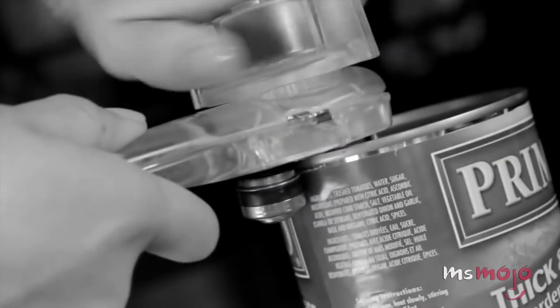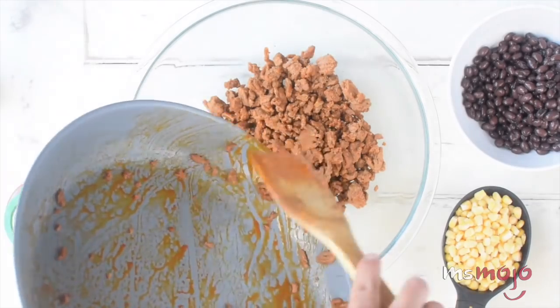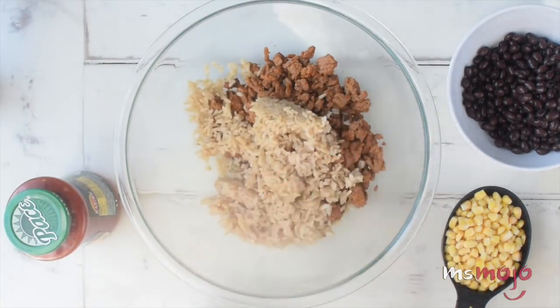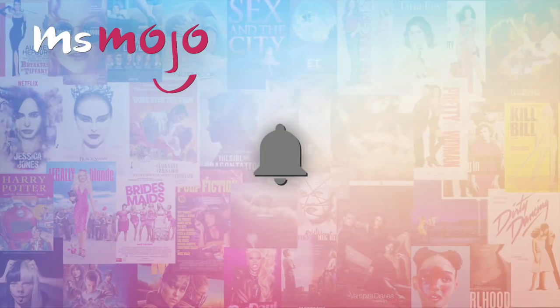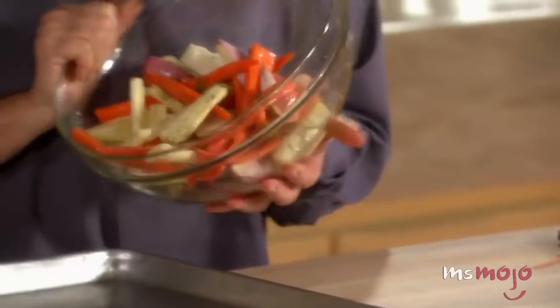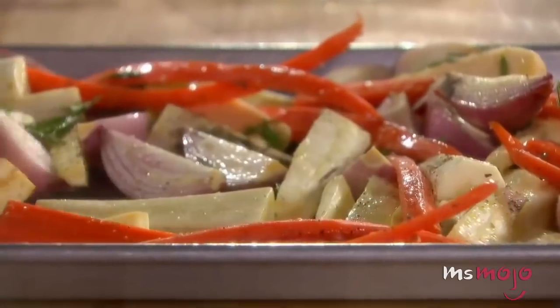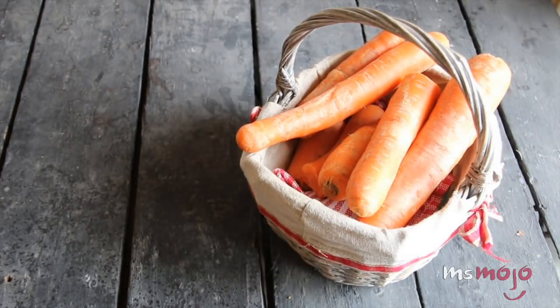If doing more cooking at home was one of your New Year's resolutions, we've got you covered. Welcome to Ms. Mojo, and today we'll be counting down our picks for the top 10 things you should learn to cook in 2018. For this list, we're looking at some of the upcoming food trends of 2018, but we're also including some classic recipes that you should try if you haven't mastered them yet.